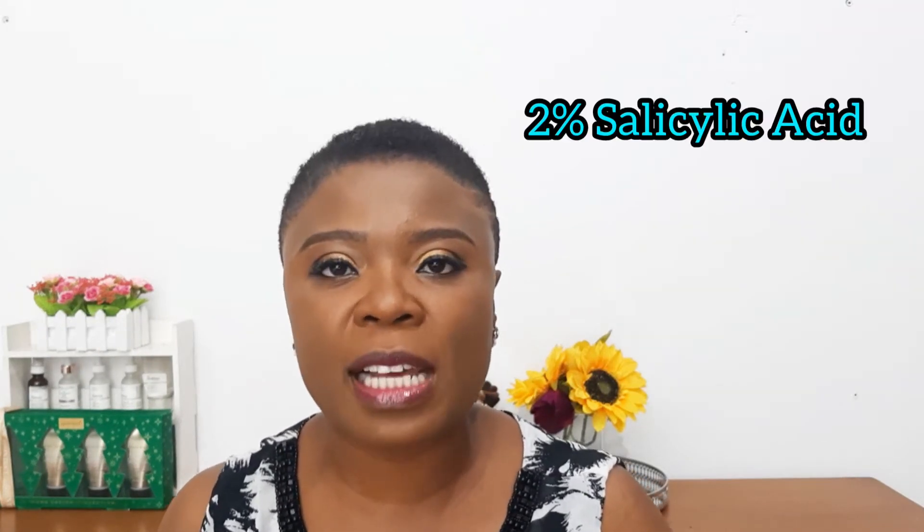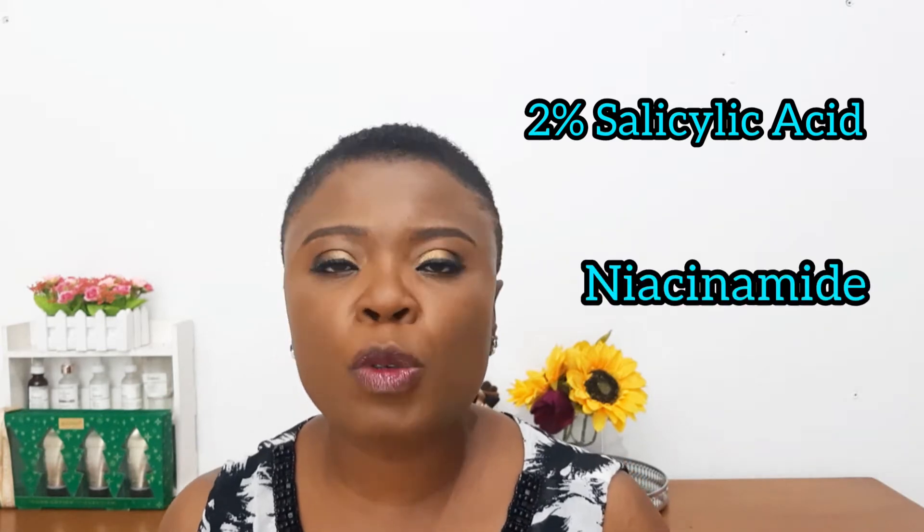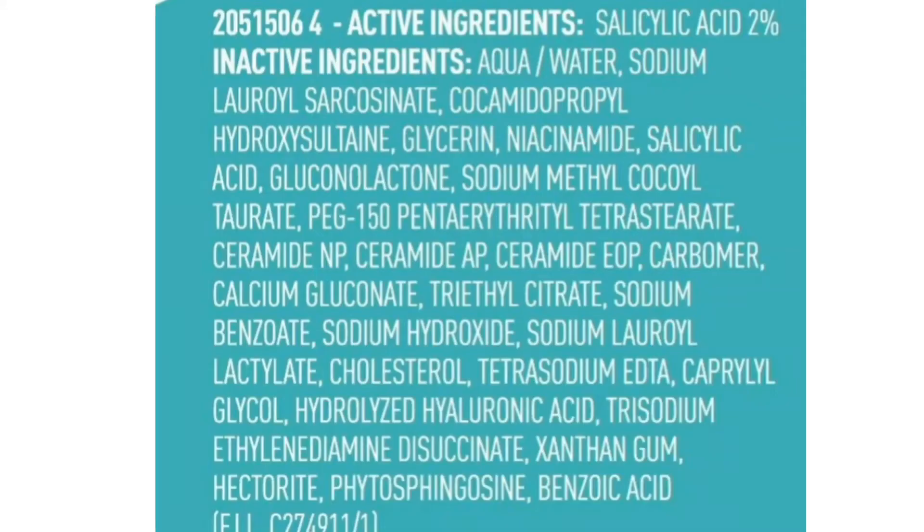The CeraVe Acne Control Cleanser contains 2% salicylic acid. In addition, it also contains niacinamide, which will help to calm the skin down. It also contains hectorite clay, which is a mineral clay that is a good skin purifier and oil absorber.